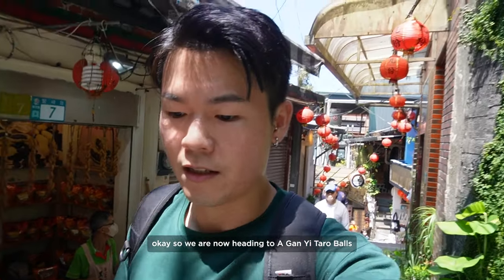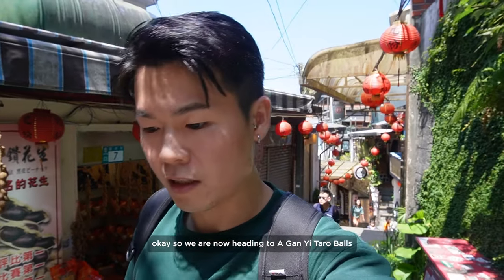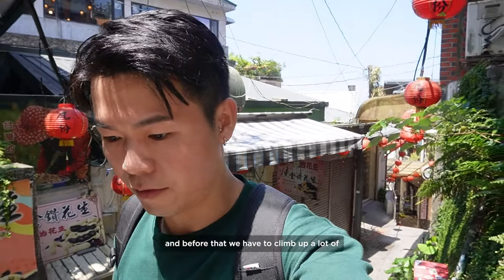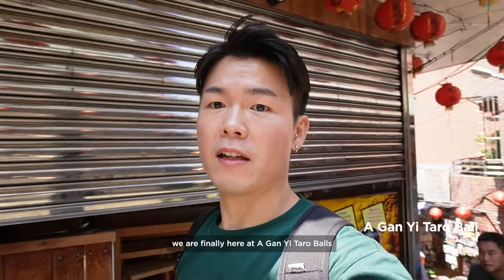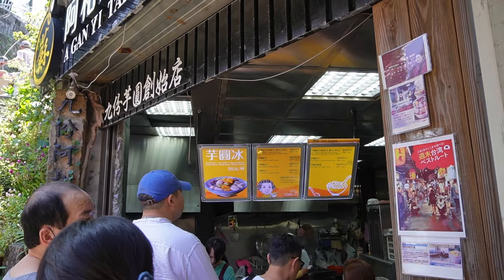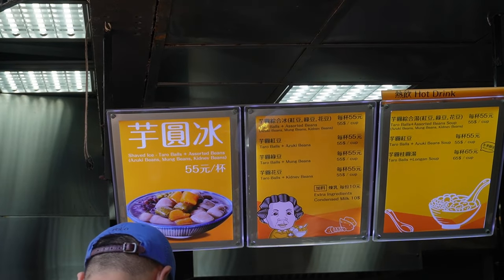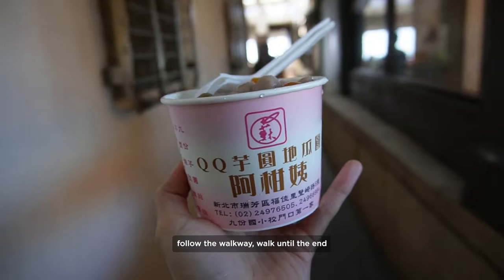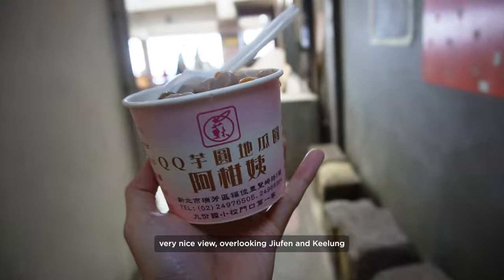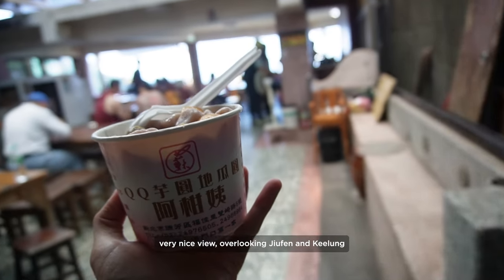We are now heading to Akan Yi taro boss. Before that we have to climb up a lot of stairs. We are finally here at Akan Yi — just follow the walkway and walk until the end. From here we get a very nice view overlooking Jiufen and Jilong.